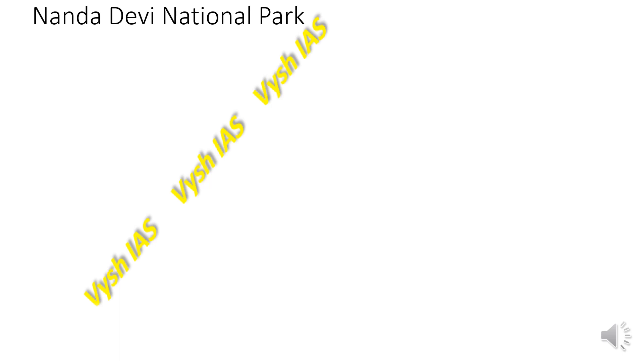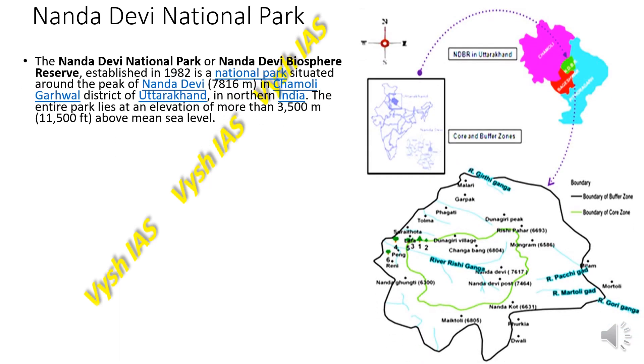Next we have the Nanda Devi National Park, also known as the Nanda Devi Biosphere Reserve. It was established in 1982 and is a national park situated around the peak of Nanda Devi in the Chamoli Garhwal district of Uttarakhand.